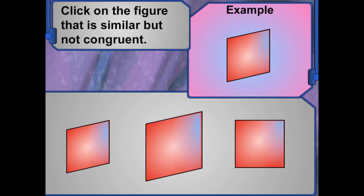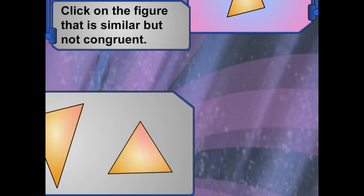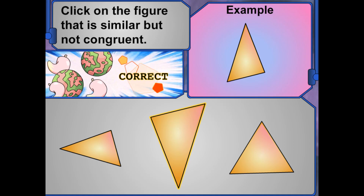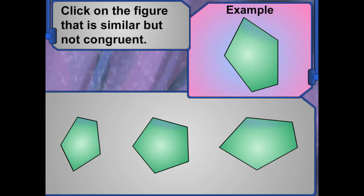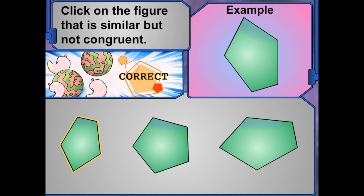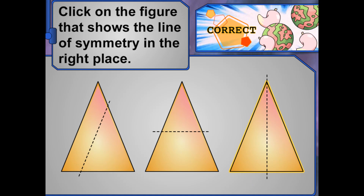Look at this figure — click on the figure that is similar but not congruent. You've got it! Similar figures are the same shape but they are not the same size. Look at this figure — click on the figure that is similar but not congruent. That's right — similar figures are the same shape but they are not the same size. Absolutely! Look at these figures — click on the one that shows the line of symmetry in the right place. The line of symmetry is the line where the figure can be divided into identical halves.